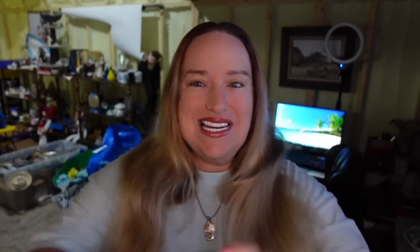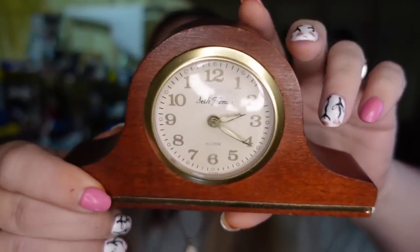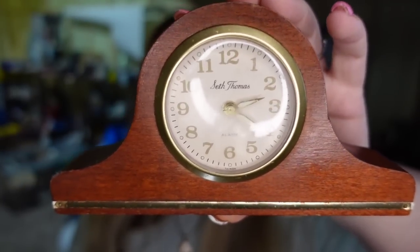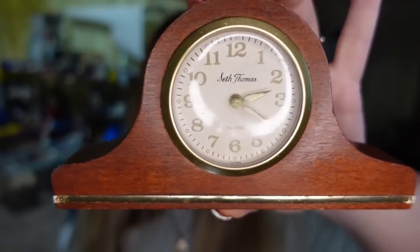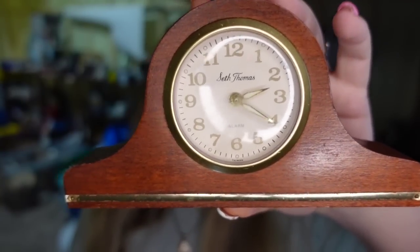Up next is a teeny tiny wall clock. Seth Thomas is a good brand when it comes to the little mantle clocks. There are bigger ones and certain designs sell for hundreds of dollars. This one I paid $3 at the thrift store. It took about six to eight months to sell and it sold for $16.24, making about an $8 to $9 profit.